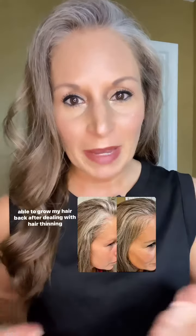A lot of times when I share a video about how I've been able to grow my hair back after dealing with hair thinning and hair loss at the age of 45, I get asked about what specifically I am using for that.